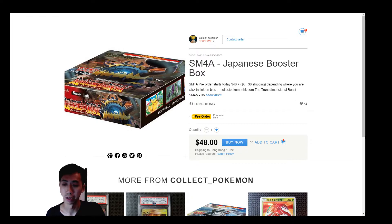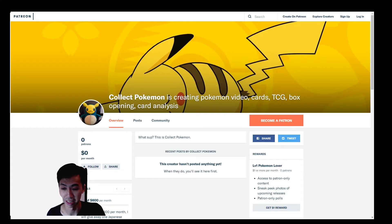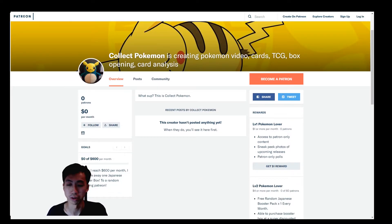Another thing I've been working on is a Patreon page — I finally started one. I actually have no idea how it fully works, but I know you're supposed to set different kinds of rewards, so I've set those up.